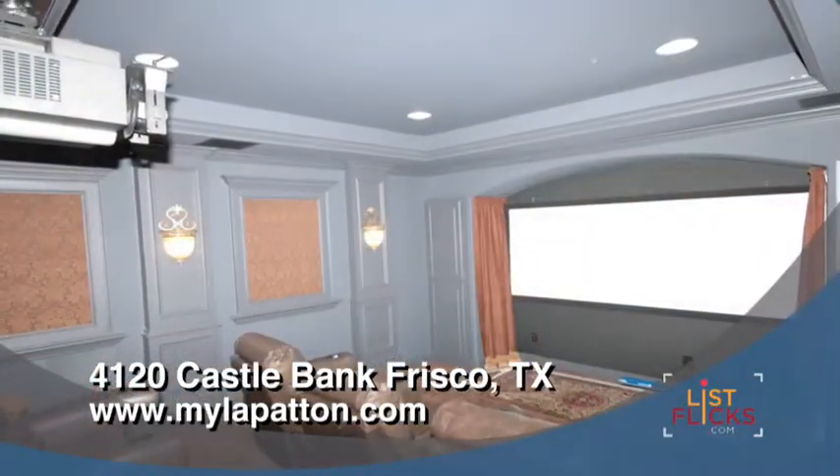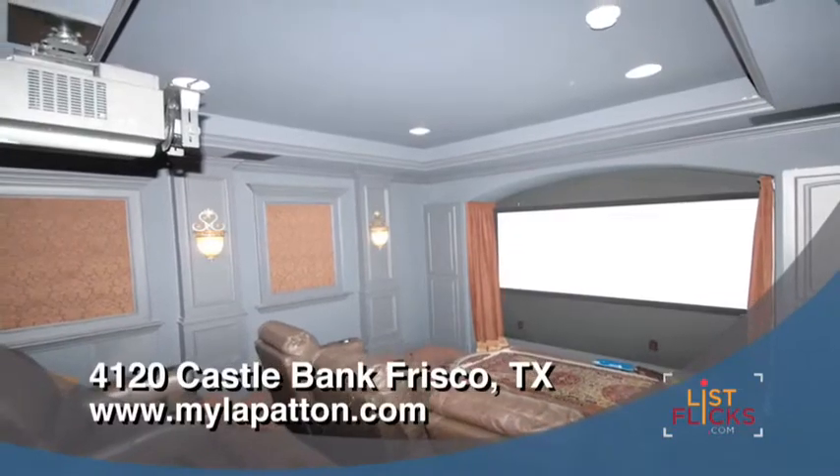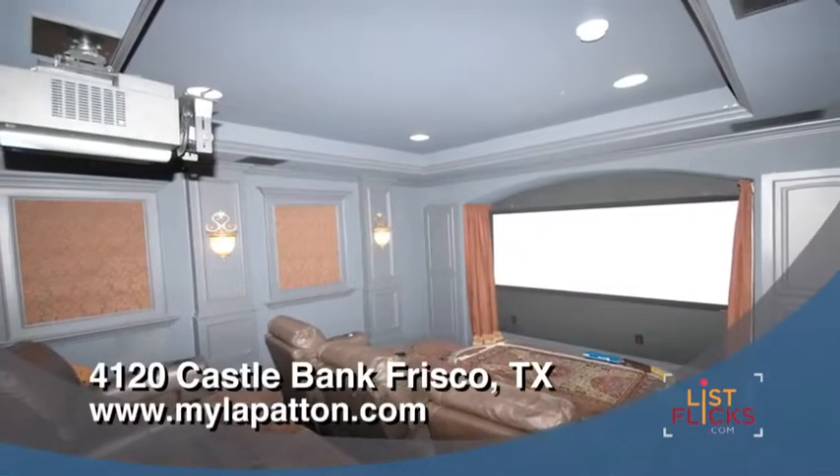Ready for a movie? Walk into this state-of-the-art media theater suitable for an intimate evening of movie watching or a Super Bowl party.